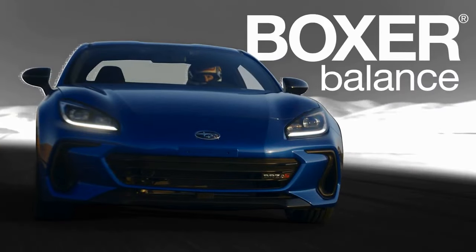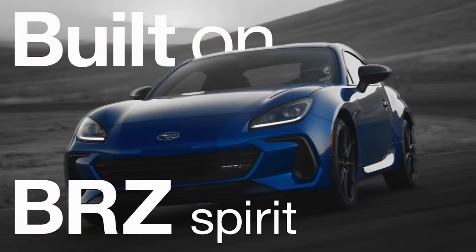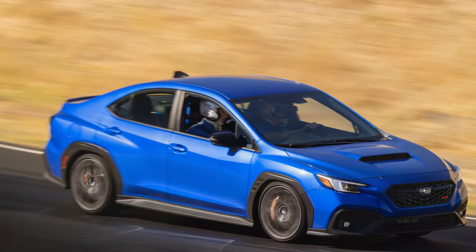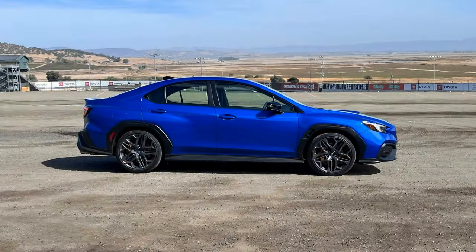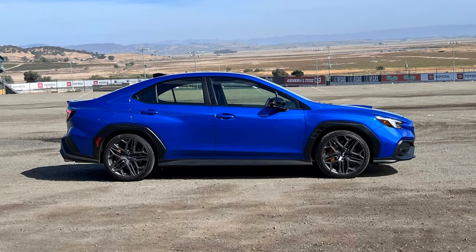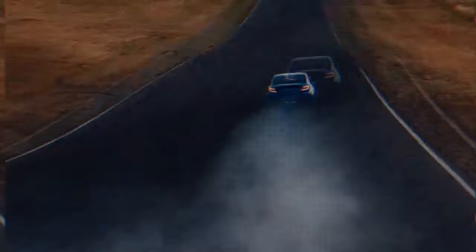As a result, the TS becomes the most enthusiast-focused WRX trim, offering the following upgrades: adaptable dampers with three settings; Subaru's first 12.3-inch LCD gauge cluster; Recaro ultra-suede front seats with blue accents; custom aesthetics inside and out; drive mode select with three settings; 19-inch wheels wrapped in Bridgestone Potenza S007 tires; and high-performance Brembo brakes with gold-painted calipers.